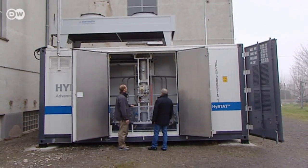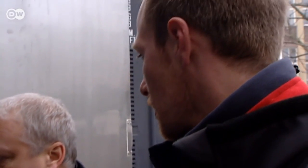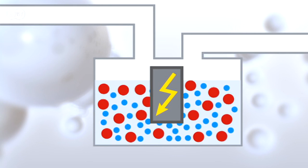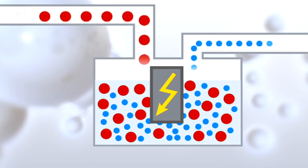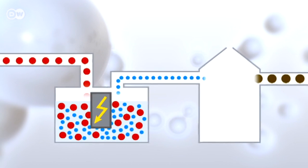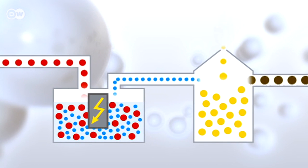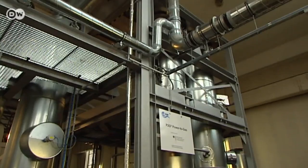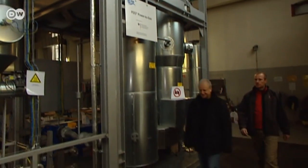The concept that the researchers are testing here is called power to gas. It works like this: using electrical power, a chemical process known as electrolysis is set in motion. That breaks down water into its two constituent elements, oxygen and hydrogen. Then carbon dioxide is added to the free hydrogen. The two react and produce a substance used in stoves and power plants all over the world — methane, or natural gas.